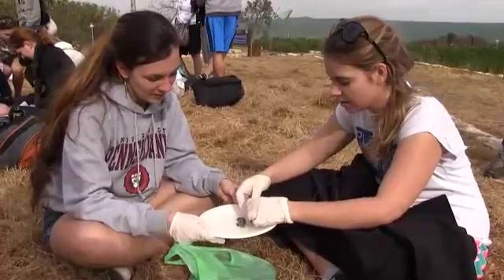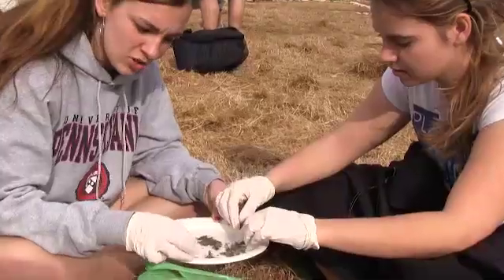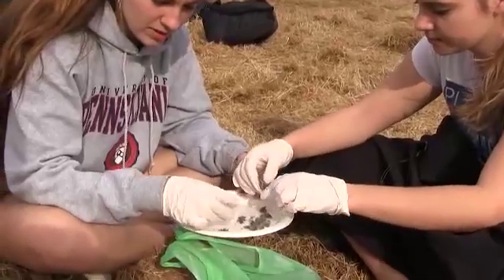Right now we're opening what the bird threw up. This just shows how birds eat and how much they consume.